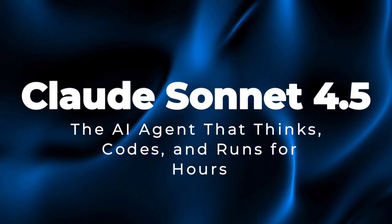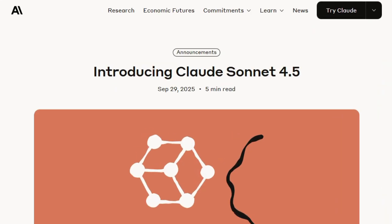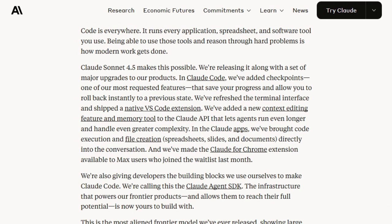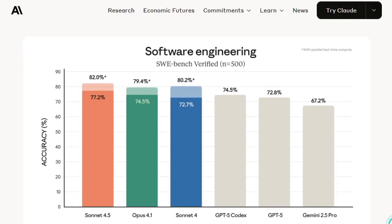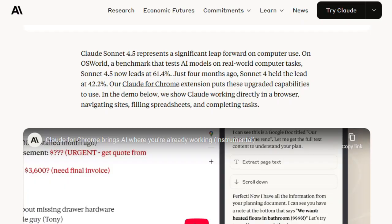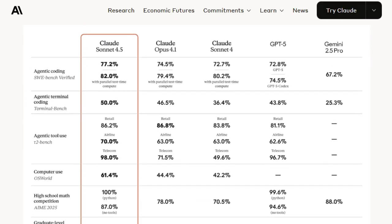Project number ten: Claude Sonnet 4.5 — the AI agent that thinks, codes, and runs for hours. Claude Sonnet 4.5 is remarkable because it isn't just a powerful language model — it's engineered to act like a sustained, intelligent agent. It can reason deeply, write code, and execute tasks across many hours without losing focus. What makes it truly unique is how it handles complexity, autonomy, and alignment all at once. Unlike models that lose coherence over long tasks, Sonnet 4.5 is built to sustain agentic work for over 30 hours in a single session, juggling multiple subtasks, keeping track of context, and intelligently deciding when to pause or change direction.